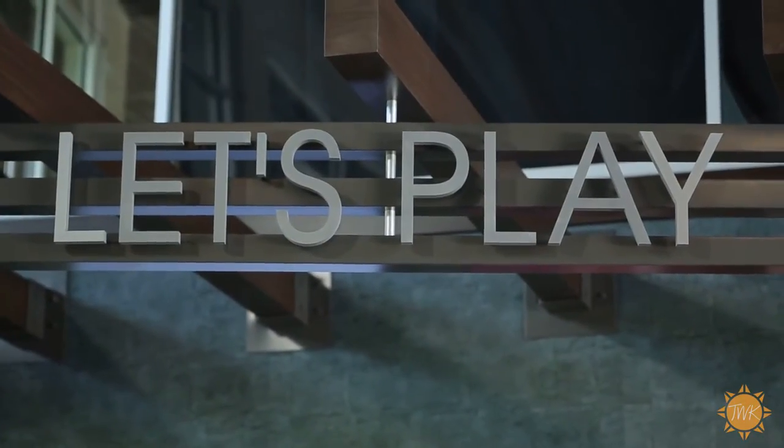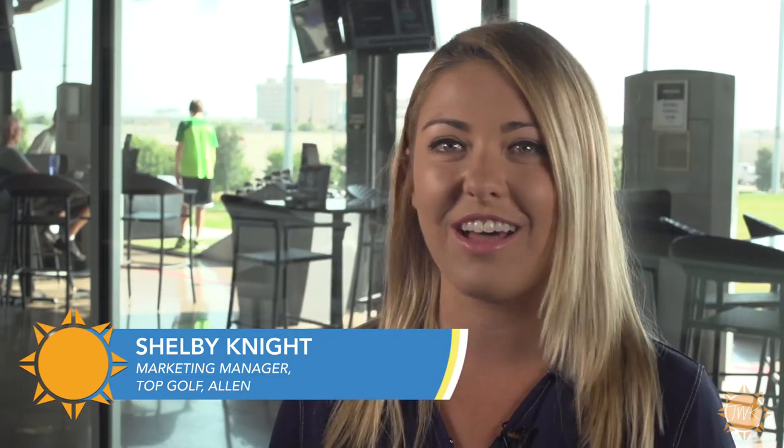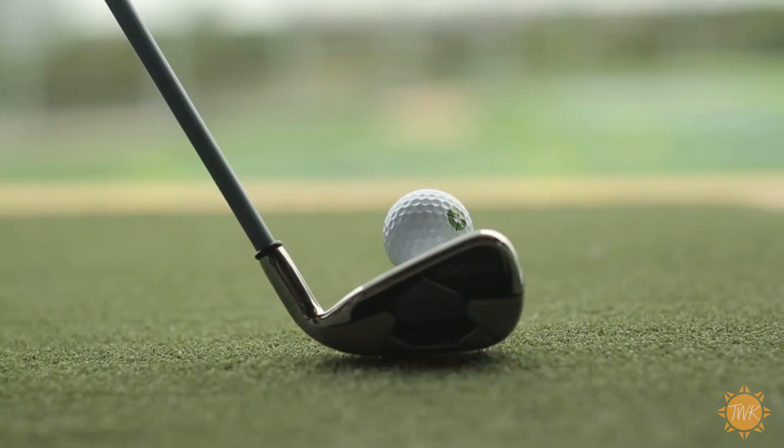Another great attraction for families, parties, and even corporate events is Topgolf. I recently took a trip to the Allen location to find out how Topgolf is providing people with an experience that is well above par. Topgolf is for everyone — all ages, all levels. Anyone can pretty much play Topgolf.